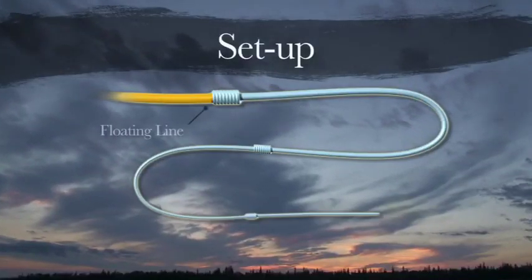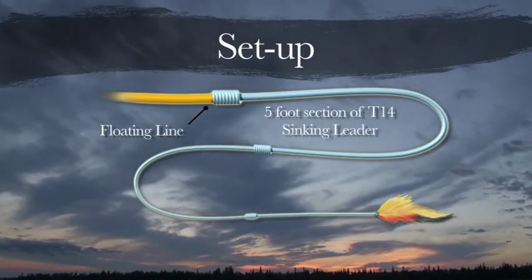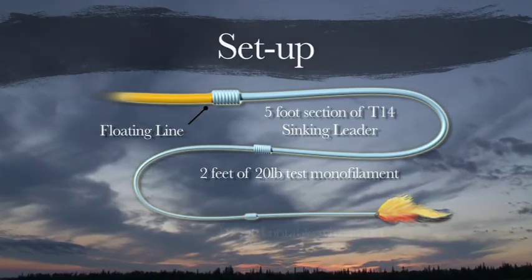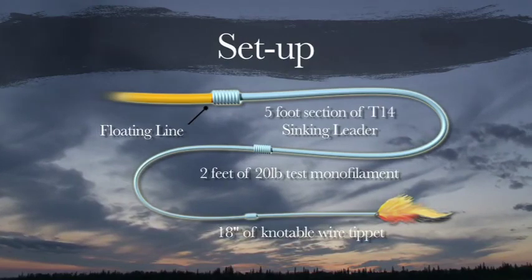The setup for pike was a floating line to a five-foot section of T-14 sinking leader. Attached to that was two feet of 20-pound test monofilament, and a must-have is another 18 inches of knottable wire bite tippet, and then the fly.